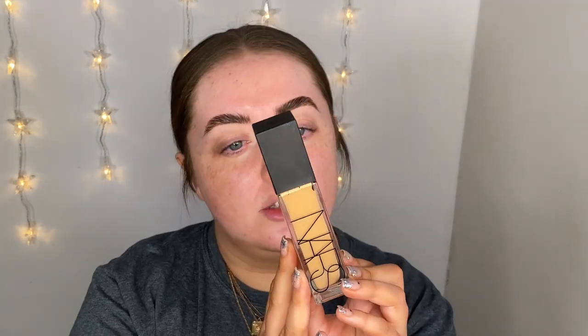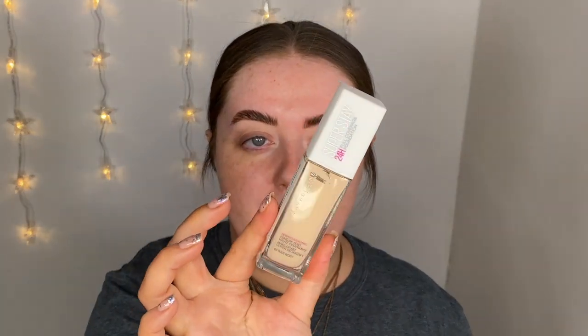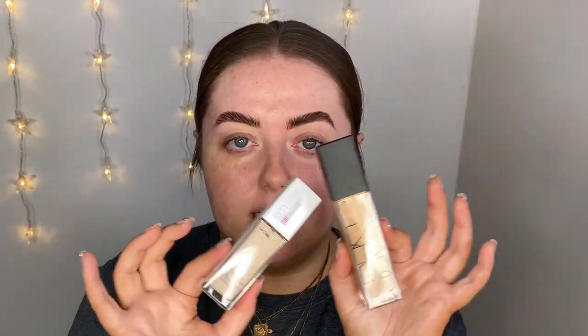I had two favorite foundations this year so I'm going to give them a little mix. The first one is the NARS Natural Radiant Longwear Foundation in the shade Barcelona. I have got tan on but this might be a little too dark for me, so I'm also grabbing the Maybelline Super Stay Foundation in the shade True Ivory — it's really light — and I'm going to mix these together to get a nice shade.